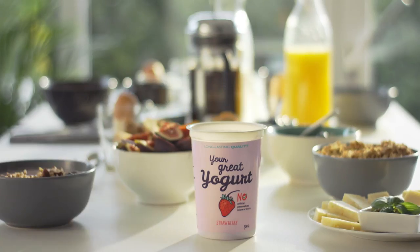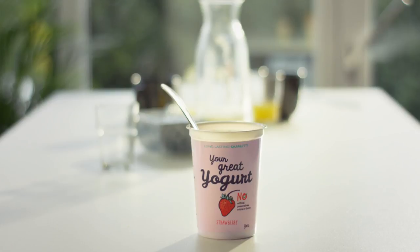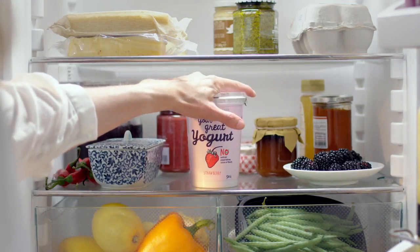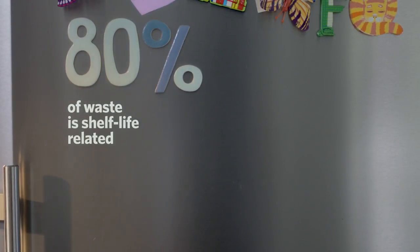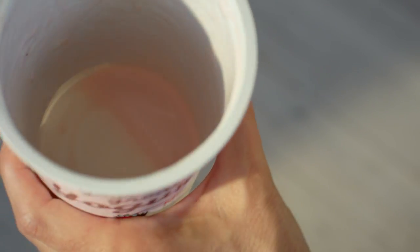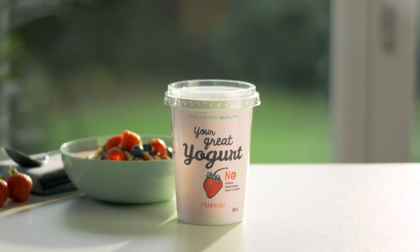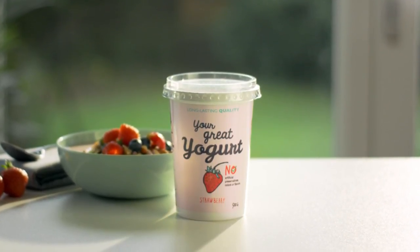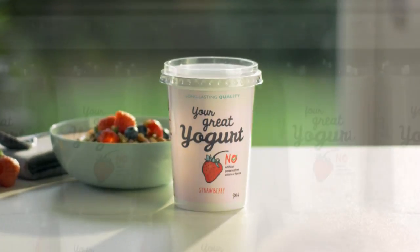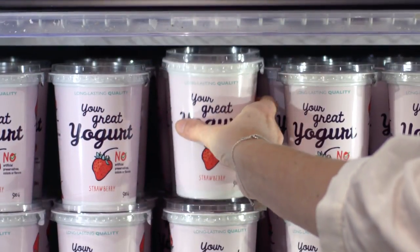And while conditions after opening may be unpredictable, FreshQ will continue to protect against spoilage. This will help you to reduce waste, so every spoonful can be enjoyed. FreshQ not only helps you to create a great brand experience, it helps you to keep it great, so your customers keep coming back for more.